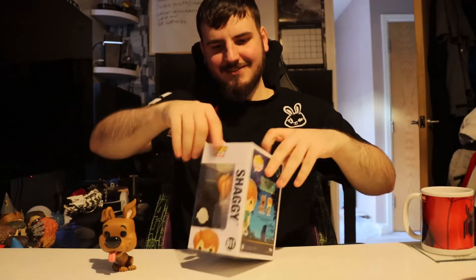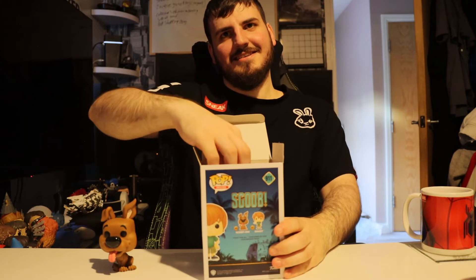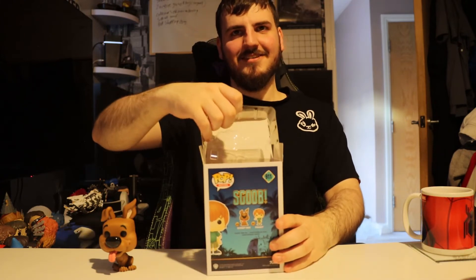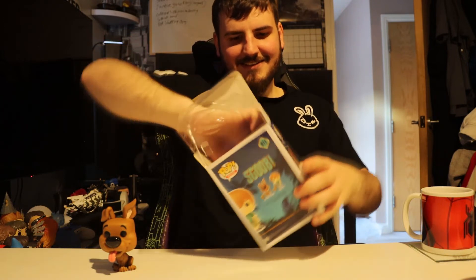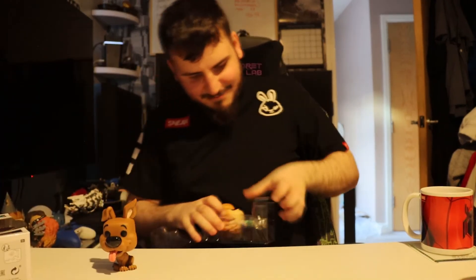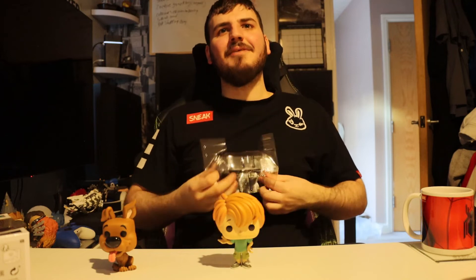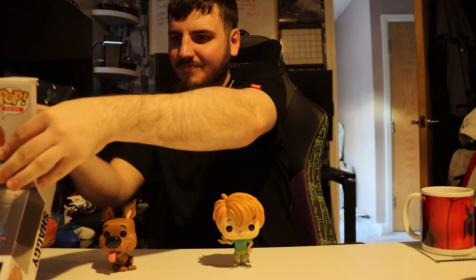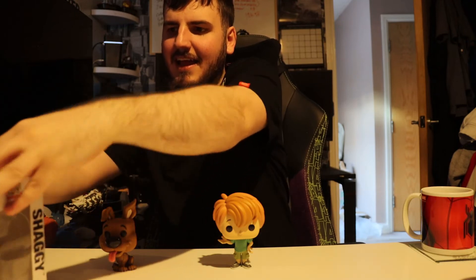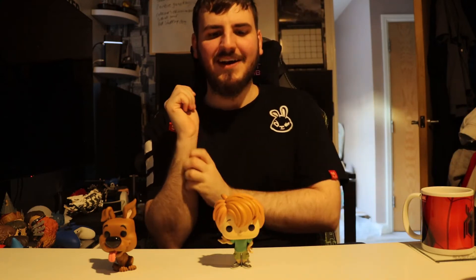Stand or no stand for Shaggy? You're going to have a stand. Final decision? Yeah, you sure? Yeah. So let's take him out. He has no stand — so now what are we at? Seven pounds for the prize one, so we're only about three pounds off.